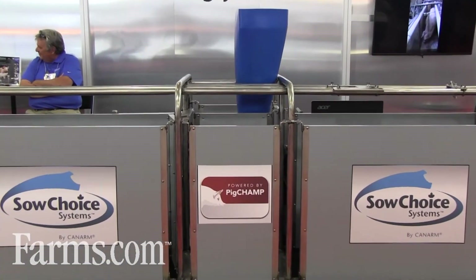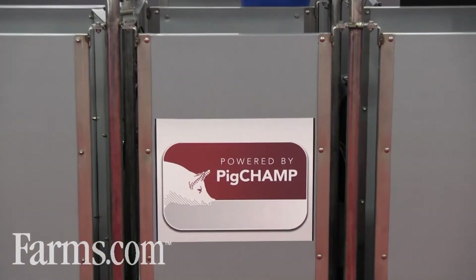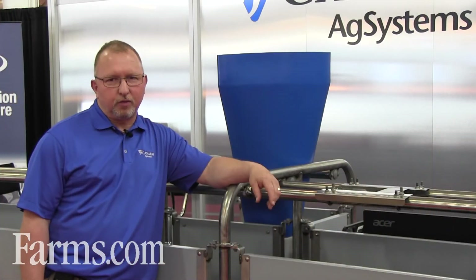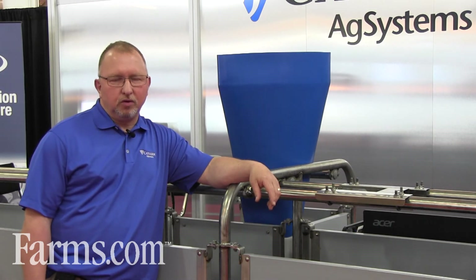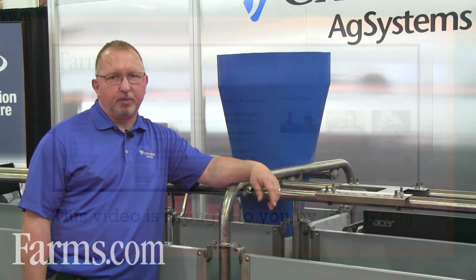The final part that we really thought was an amazing feat to accomplish is we've managed to partner with PigChamp — the leading supplier of software to the swine industry in the world. We couldn't think of a better company to partner with to build a system that allows you to integrate all of your management decisions into an electronic sow feeder, so you can make good, accurate, quick decisions on farm to help affect your bottom line.